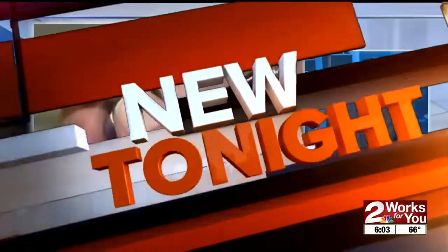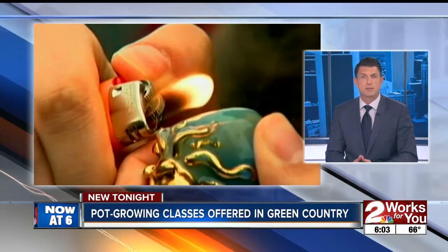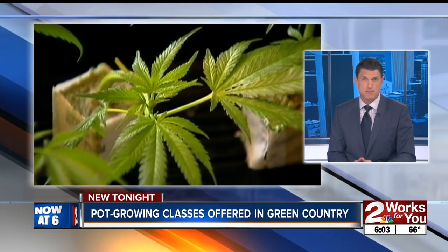Also new tonight, many Oklahomans are looking to take advantage of the state's new medical marijuana laws. But with that comes a learning curve. Growing cannabis is a new concept for some, and as 2Works4U anchor Corey Duke reports, a local gardening supply company wants to teach you how.